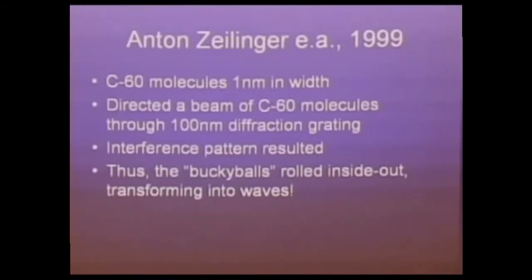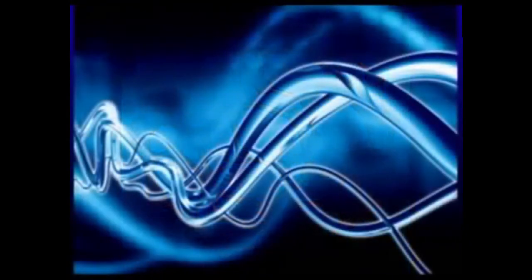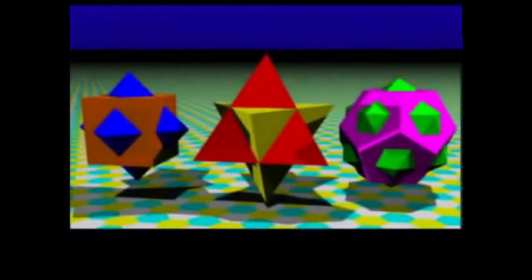When these geometries flip inside out, this is the opposite they form. When you have the dodecahedron, it forms the icosahedron. The tetrahedron flips into another tetrahedron upside down, and the octahedron flips over into a cube, going back and forth between those two. We've just seen how the fullerene can burst into a wave — and guess what? DNA is almost the same width.